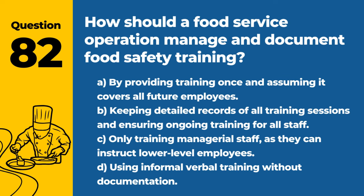Question 82. How should a food service operation manage and document food safety training? A. By providing training once and assuming it covers all future employees. B. Keeping detailed records of all training sessions and ensuring ongoing training for all staff. C. Only training managerial staff as they can instruct lower-level employees. D. Using informal verbal training without documentation. Answer: B. Keeping detailed records of all training sessions and ensuring ongoing training for all staff. Documentation and continual education are key to maintaining high food safety standards.